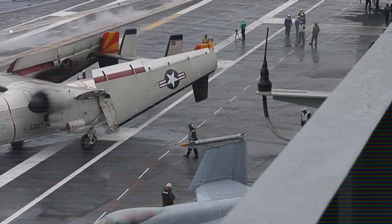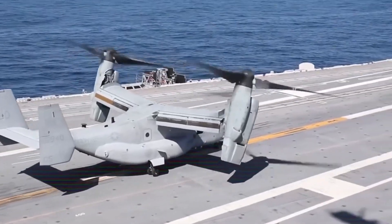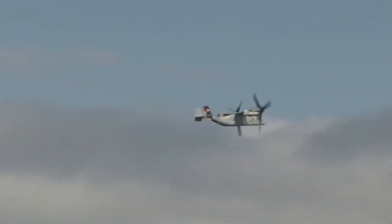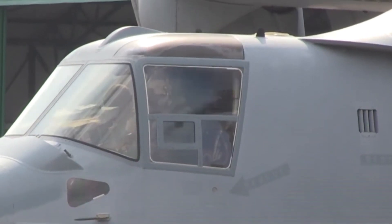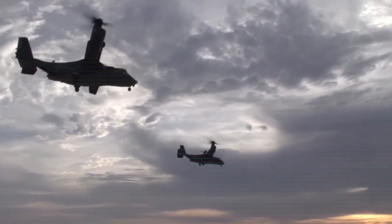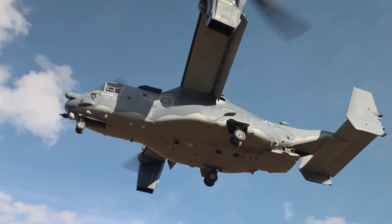As of the last knowledge update in September 2021, there were ongoing efforts to further improve the V-22 Osprey's capabilities, including upgrades to enhance its range, speed, and survivability, as well as the development of new variants tailored to specific mission requirements. The V-22 Osprey represents a groundbreaking advancement in aviation technology. Its unique tiltrotor design, versatility, and ability to combine the strengths of helicopters and fixed-wing aircraft have made it an invaluable asset to the U.S. military and other organizations worldwide. As technology continues to evolve, the V-22 Osprey's capabilities will likely continue to expand, solidifying its place in the future of vertical flight.